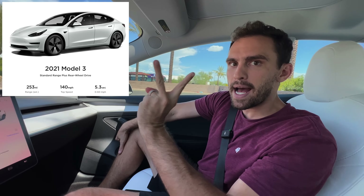This Model 3 is a standard range plus. It has the LFP battery and brand new it had 253 miles of range. There are two apps that are going to help us do this and I'll have referrals down in the description for both of these apps.